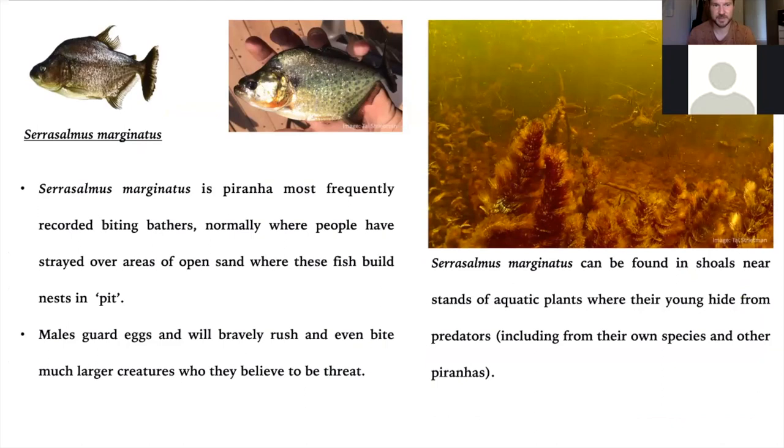Serrasalmus marginatus is a really hefty species with an underbite, and also the most frequent perpetrator in incidents of people being bitten whilst swimming. Recently this happened in Argentina — quite a few babies were bitten. This is because these fish tend to build their nests over open sand in shallow areas, which is exactly where people try to bathe in river beach habitats in the Paraguay basin. In those shallow habitats the temperature is often increased, the fish are more nervous, and they're prepared to defend their nests. They rush and attack a giant lumbering person to stay away from their young. We perceive it as an attack, but they are simply defending their nests.